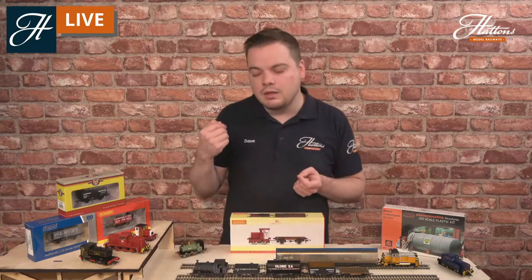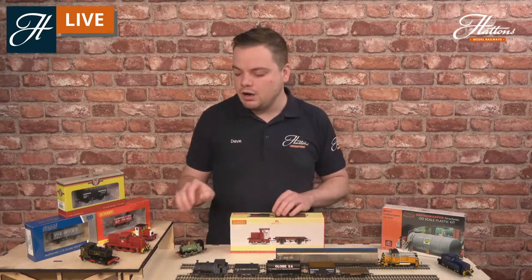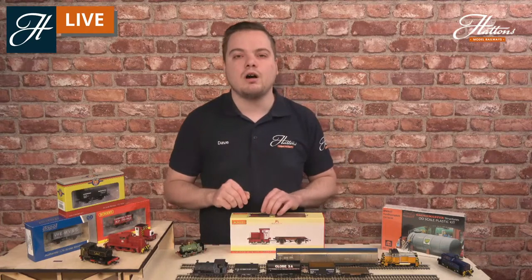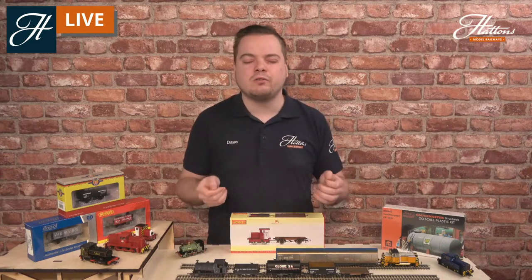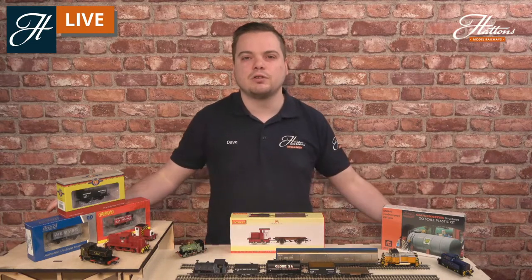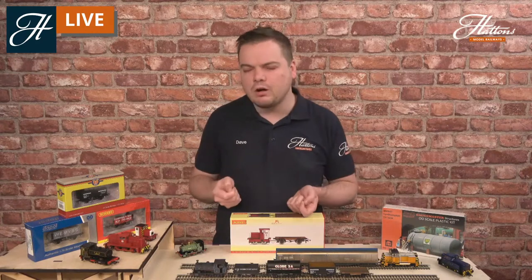As for the locomotives, at the time of recording this video, we've got the Janus diesel shunter on offer at £49.50. The prices do go up from there, but you're still paying a lot less than you would for the larger mainline locomotives and coaches. So it's a great way to do some budget modelling — you can have a really nice small diorama or scene.